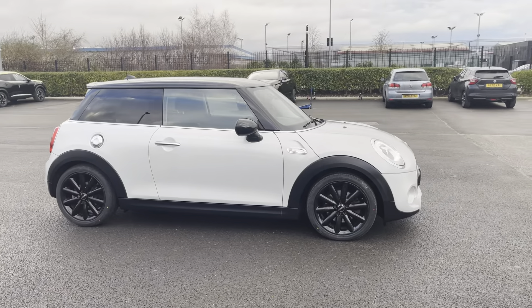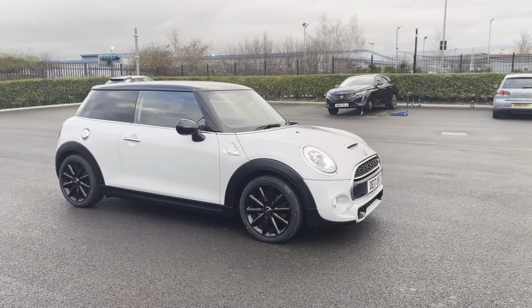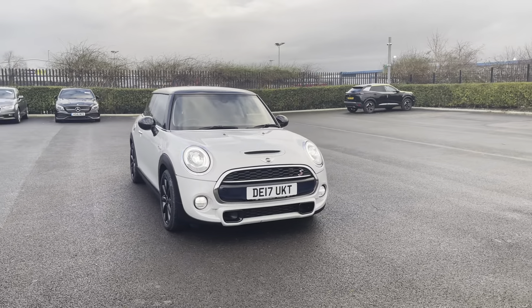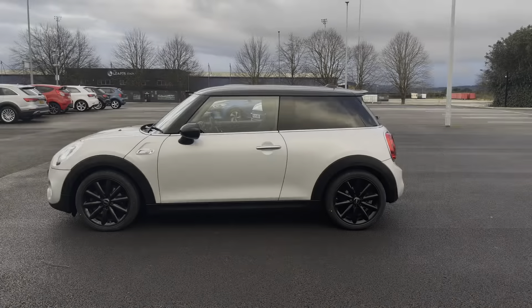Hi, my name's Anae from MotorMatch Chester and today I'll be taking you around one of our used cars for sale, which is this Mini Hatch Cooper S Auto with a 2 litre petrol engine and automatic transmission.